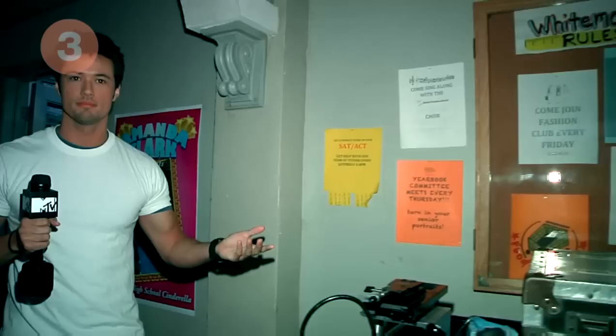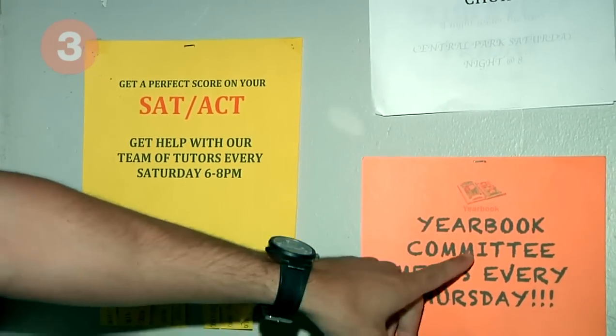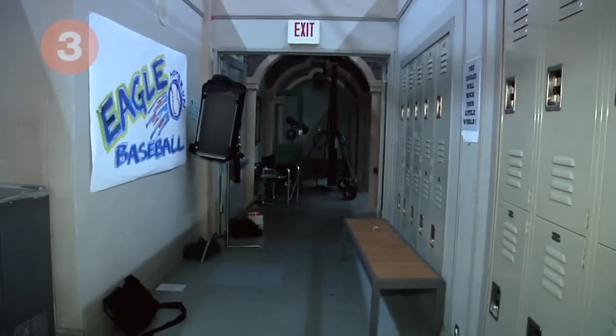There's a classroom. Every time I come to do a scene, I always look at the wall and there's always something different, and apparently the yearbook committee meets every Thursday. You see so many scenes with this hallway right here.